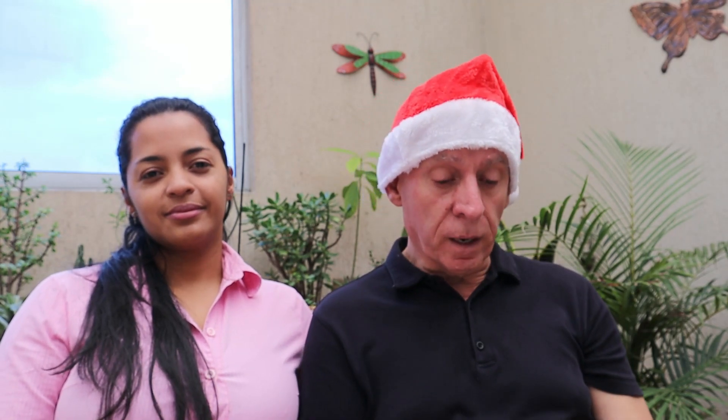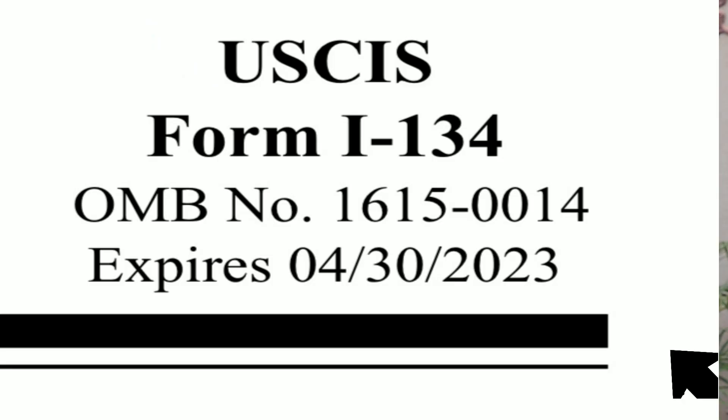I got my NOA1 letter around April 18th and used the old form when I included it in the K1 visa package, so that means I have to redo the I-134 under the new form for the embassy — and that's okay, it's just more paperwork. April 25th is when this new form went into effect. The affidavit of support no longer exists; it is now the Declaration of Financial Support. Always make sure you are using the most up-to-date form.